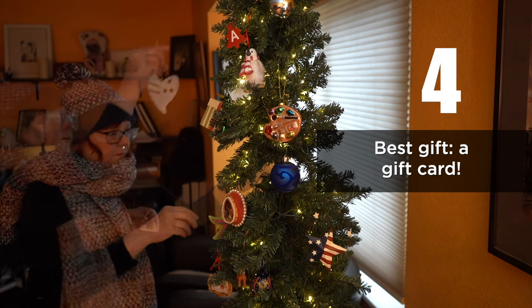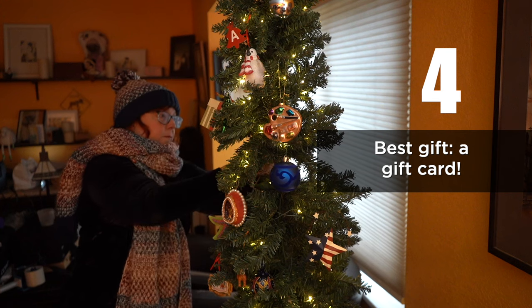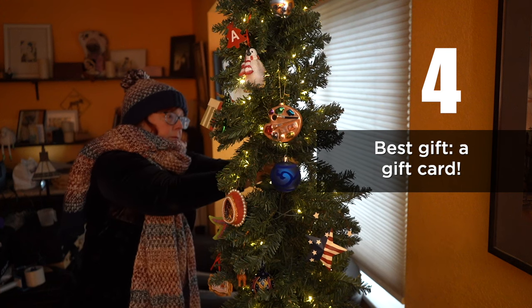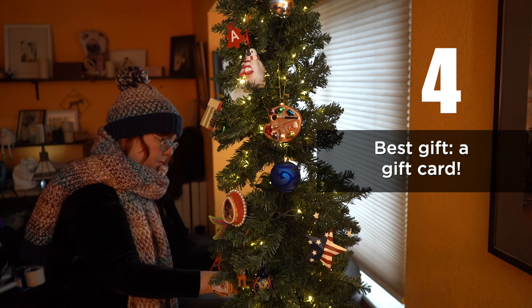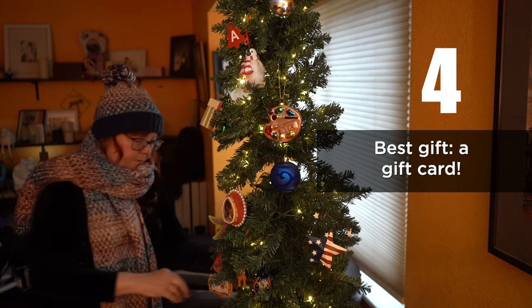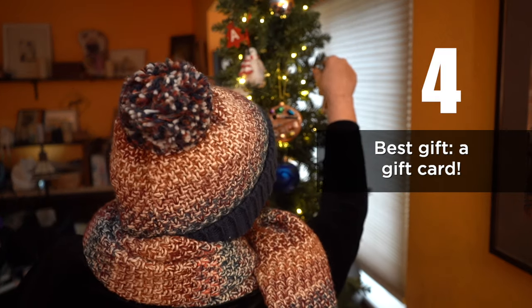Number four is the best gift at art-classes.com — a gift card. That way, your recipient can pick out their favorite class when they're ready. And also, Santa could give you a gift card to spend when you find a class that you just have to have.